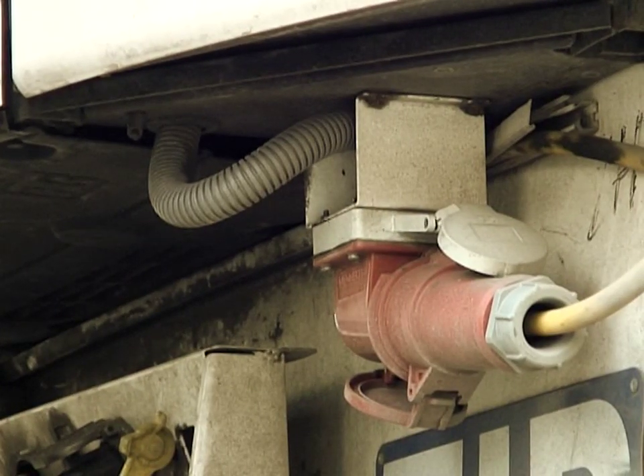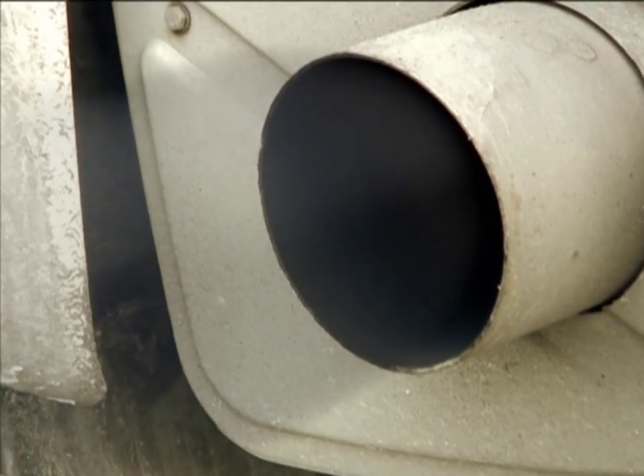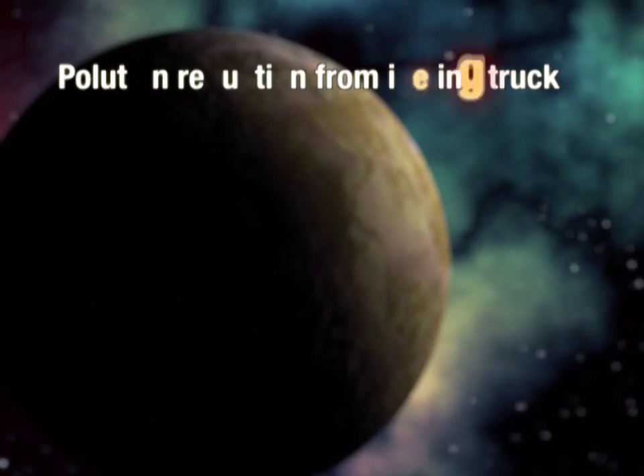All these uses demand power in excess of what the battery can supply. The consequence is that many trucks idle and let the truck's diesel engine supply the power via the generator. Idling diesel engines are a source of massive air pollution in North America and in Europe.